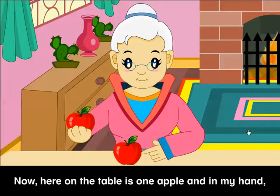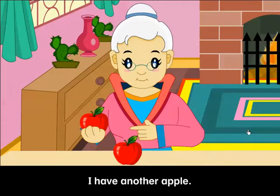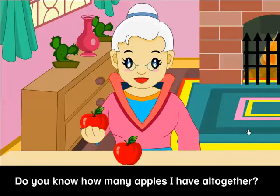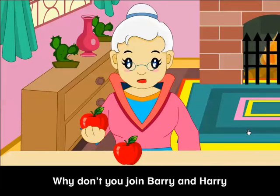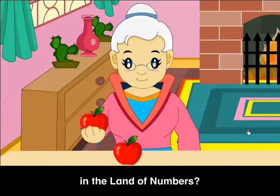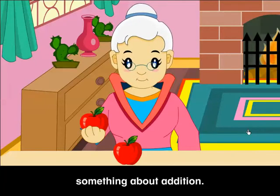Here on the table is one apple, and in my hand I have another apple. Do you know how many apples I have all together? Why don't you join Barry and Harry in the land of numbers? They may be able to tell you something about Addition.